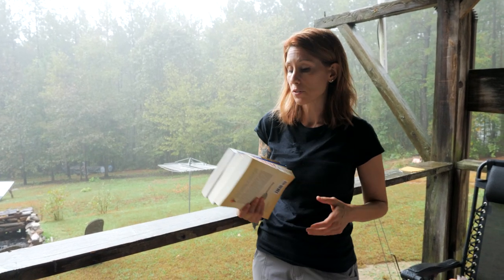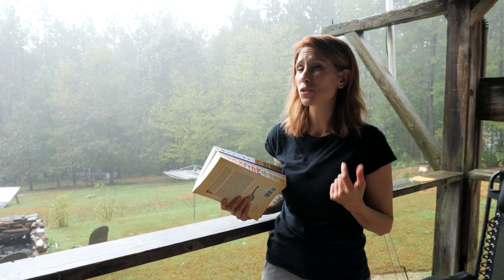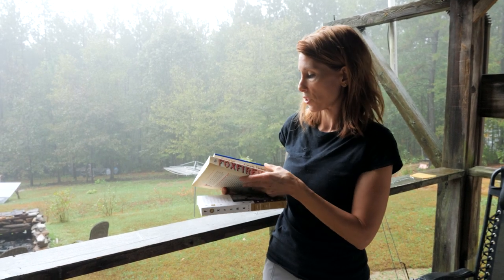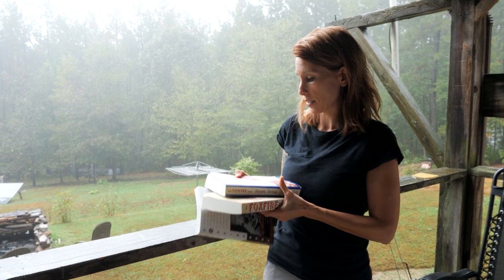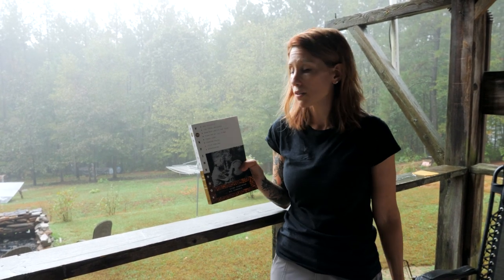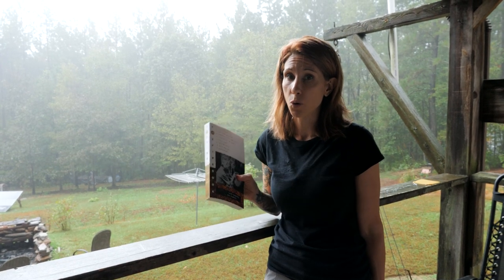The third book I would choose for building a reference library would have to be the Foxfire series. Unfortunately, this isn't just one book — it's a series of at least 12 books. They also come out with anniversary versions, such as the 45th and 50th anniversary editions. This is book one of the series, and it contains everything about true homesteading.